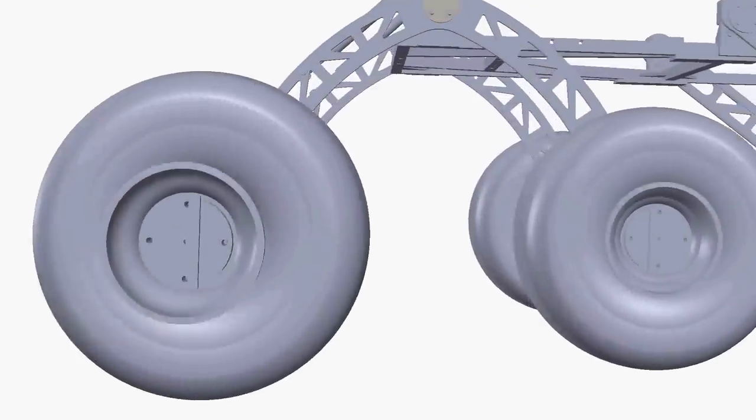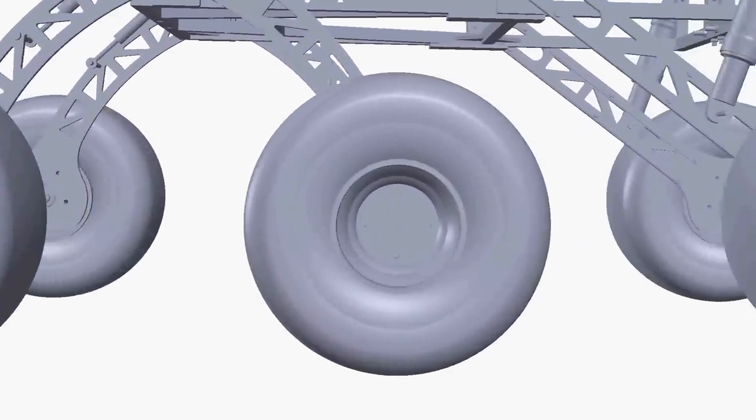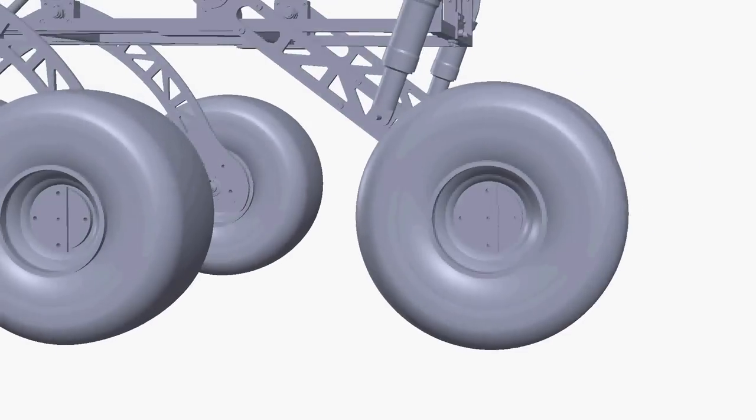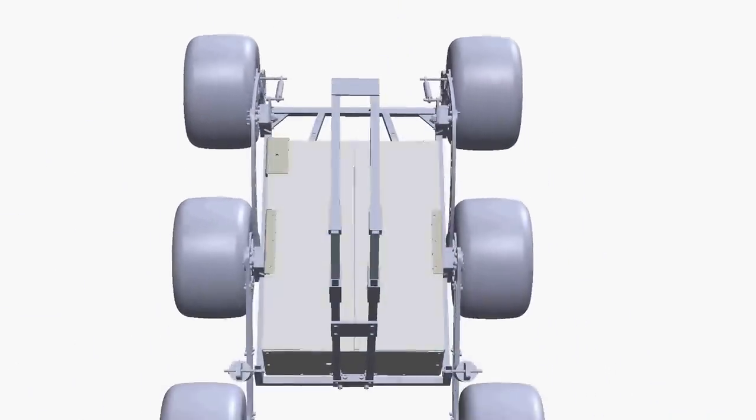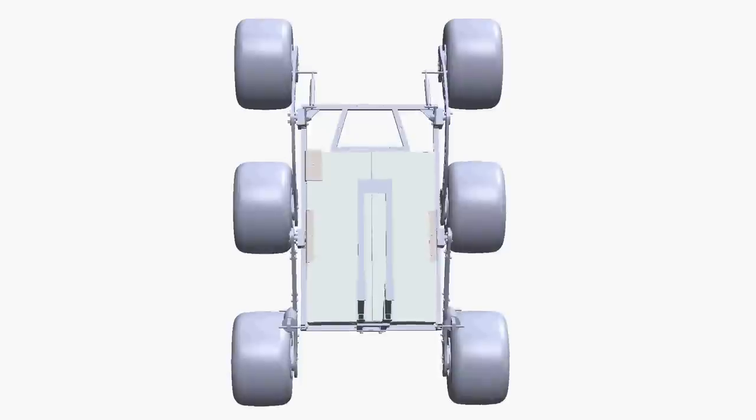Our rover uses a modified rocker-bogie suspension. The movement of both rocker and bogie is controlled by dampers. The chassis features a ladder frame with a case structure which has been strengthened with gussets and stiffeners.